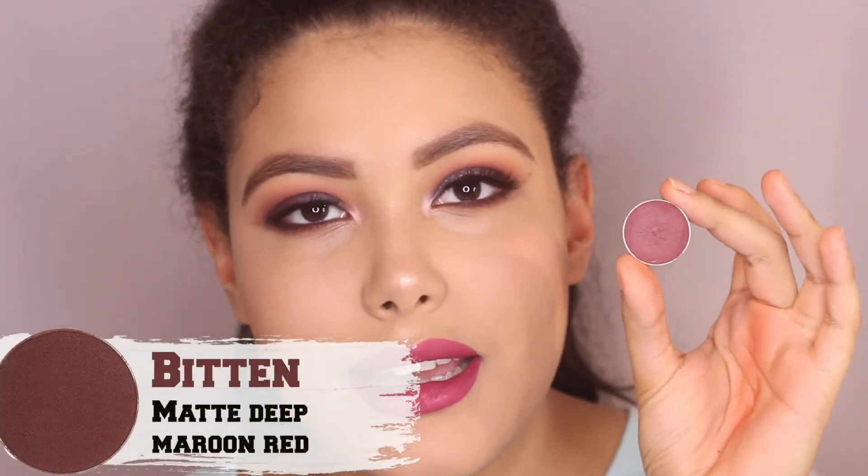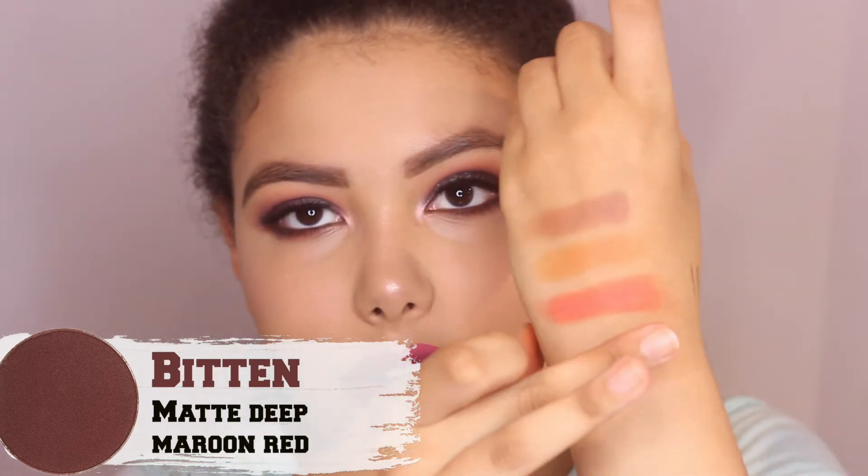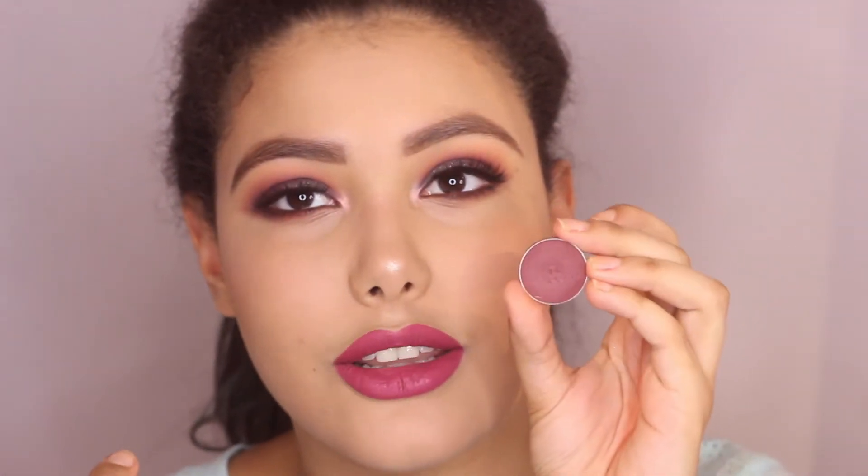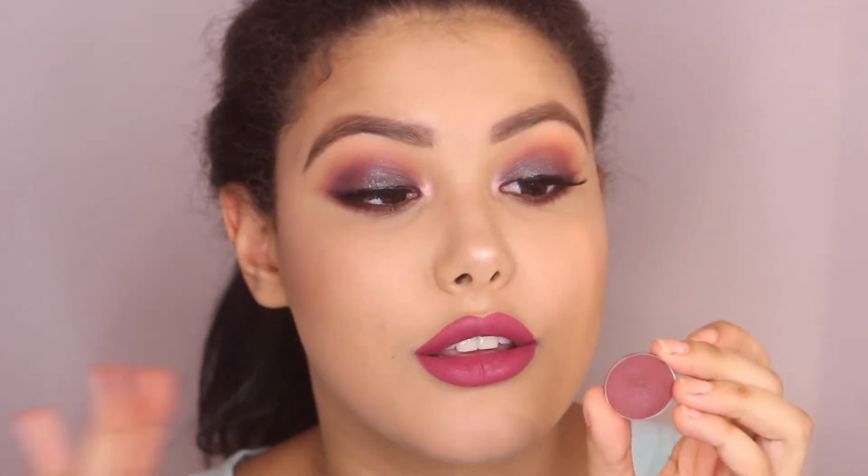Last one for the mattes is a color I just recently got into — I've had it for a while but never really used it until now. This is Bitten. It's a really raved-about maroonish burgundy red. I never got it before because I wanted a nice true red, which is why I love Mars from the Maddie palette. But this one is really good for smoking out purpley cranberry looks. I'm wearing it today in the outer corner and lower lash line and it is beautiful. The formula on this one is so good — usually red colors like this are very patchy and chalky, but this one is so creamy, soft, blendable, and it doesn't fade. Really really good.